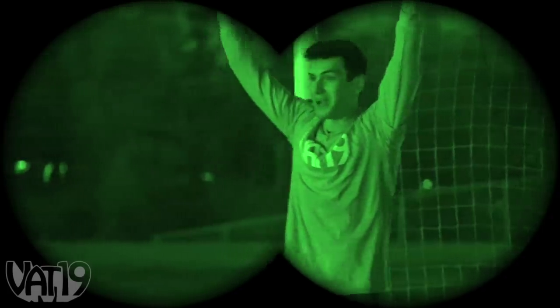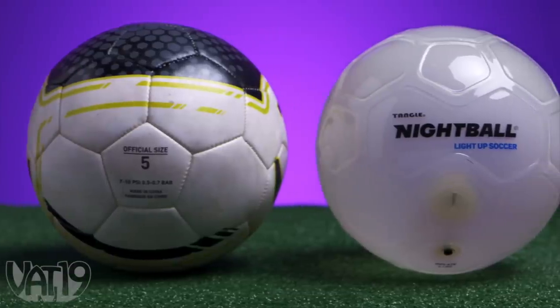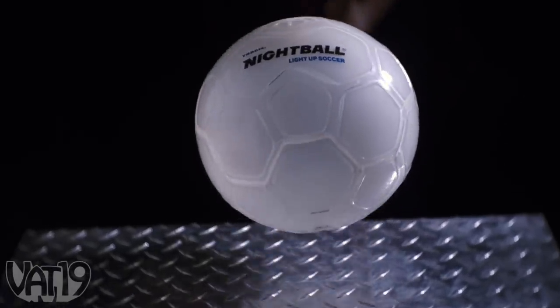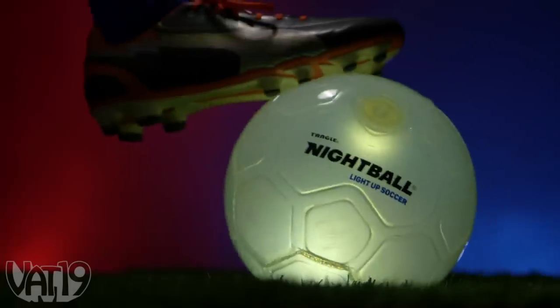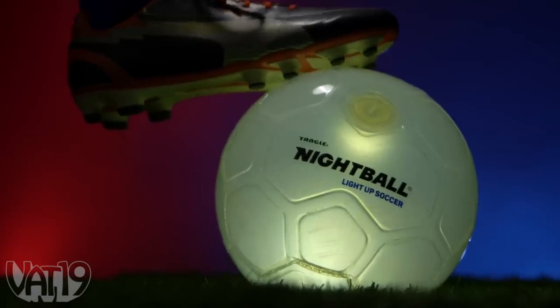I scored. Bicycle kick two. Totally legit. The Nightball Soccer Ball is regulation size and durable enough to take the hardest of hits. So whether you're playing on the pitch or in pitch black, give your game a little extra glow. Get the Nightball Soccer Ball and hundreds more Curiously Awesome gifts at Vat19.com.